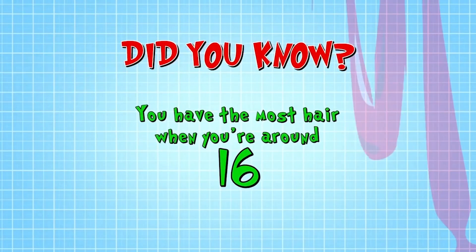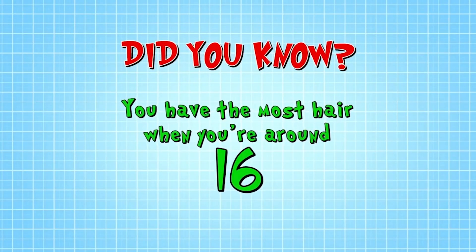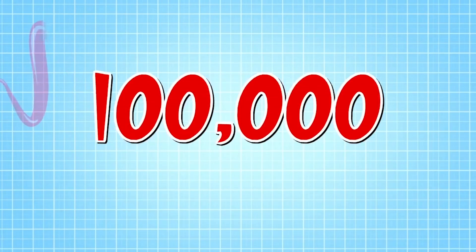Did you know you have the most hairs on your head when you're about 16? This gets less as you get older, but you've got plenty — around 100,000 of them on your bonce.